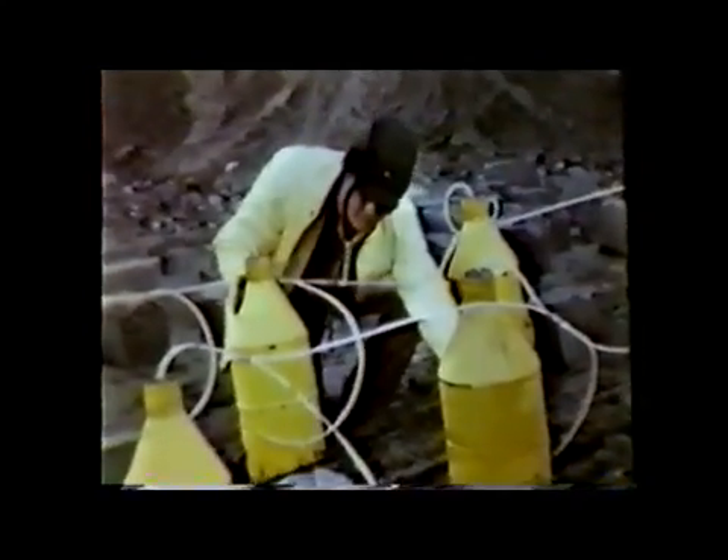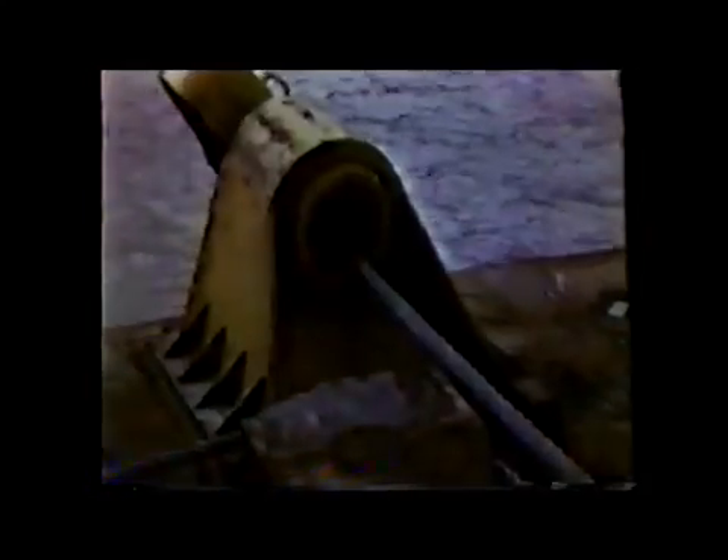On the shores of Cook Inlet, pipeliners prepare for the main battle of the operation. Ammonium nitrate is a common fertilizer, but not now — for this operation, it serves as an explosive charge. The explosive charge is pulled into the water, and the blast creates a ditch at the shore to protect the pipelines from ice.